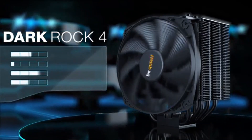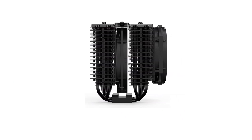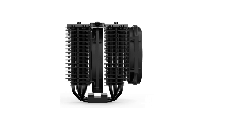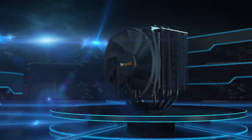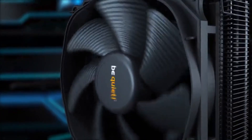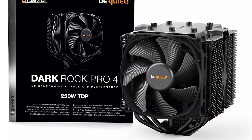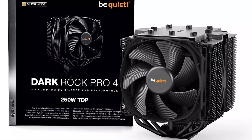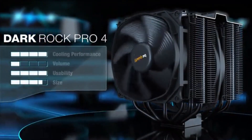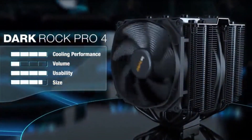The CPU cooler features a dual-tower layout with meticulously engineered aluminum heat sinks for optimal heat dissipation. Its cutouts ensure compatibility with high-performance RAM modules. Equipped with two virtually inaudible Silent Wings PWM fans, the cooler delivers impressive air pressure while operating quietly. The fan decoupling mechanism reduces vibrations, creating a peaceful computing environment. The fans utilize advanced fluid dynamic bearings and smooth six-pole motors, ensuring durability and reliability.